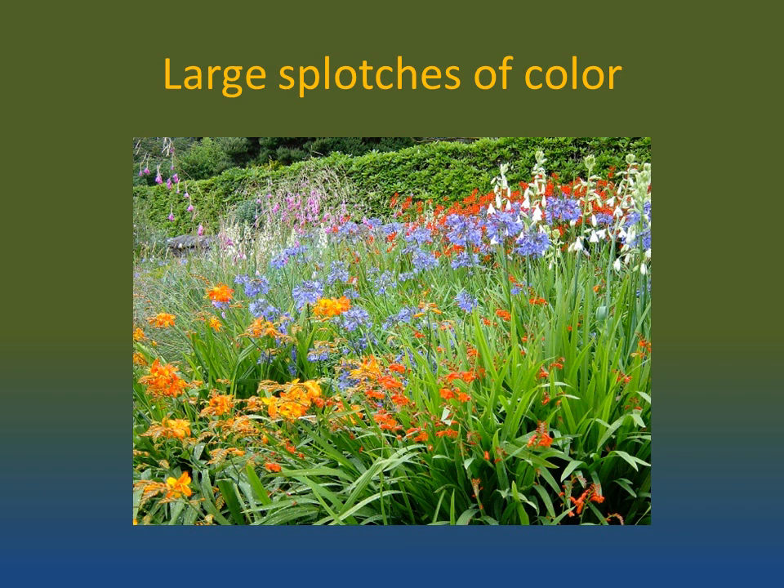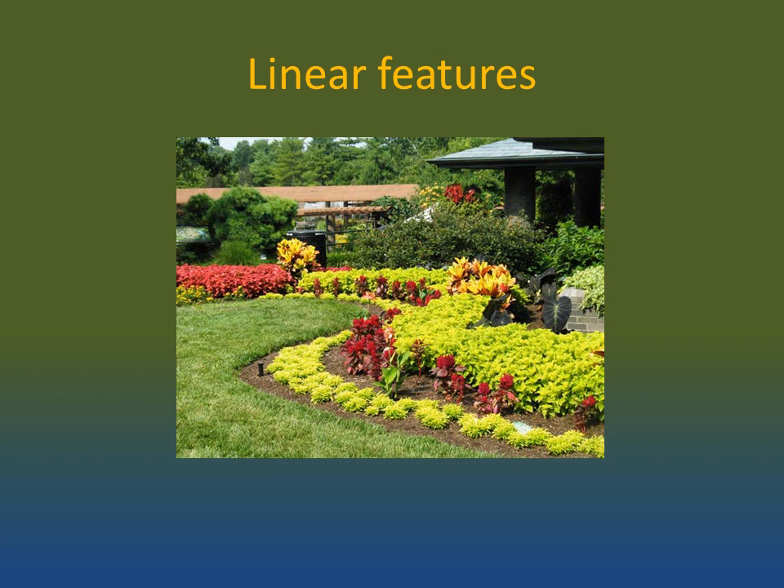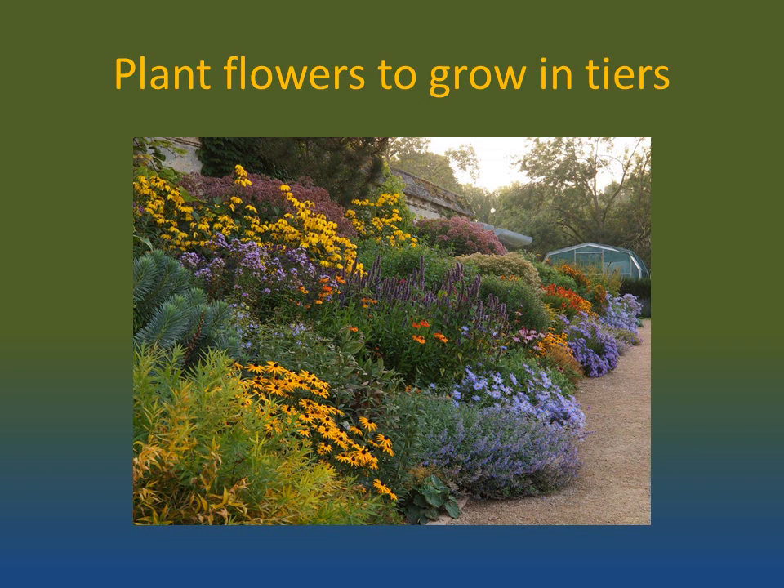What sorts of things in your garden will help the bees? Well, first of all, large splotches of color with the same sort of flower. Bees have what's called flower fidelity — if they start gathering pollen from a snapdragon, they will continue to work the snapdragons until they're all done. Bees are more attracted to large patches of the same plant than to a single plant. Bees also like linear features in the landscape. Herbaceous borders are a good way to attract bees.